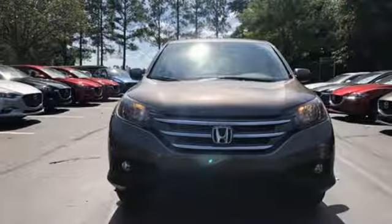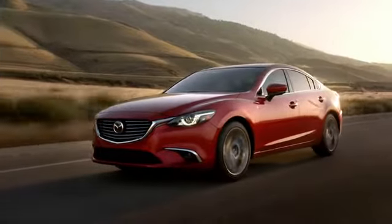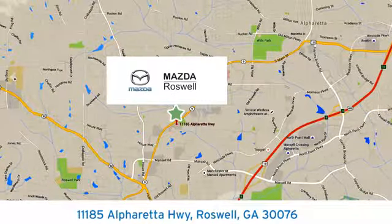Every Honda's designed with the driver in mind. The time is now — see it for yourself today. For your cure for the common commute, visit today. We're conveniently located at 11185 Alpharetta Highway in Roswell, Georgia.